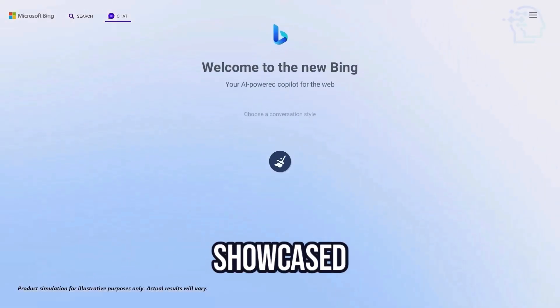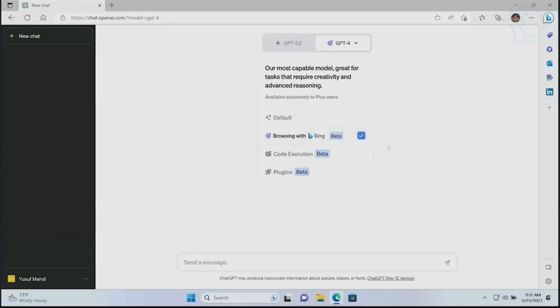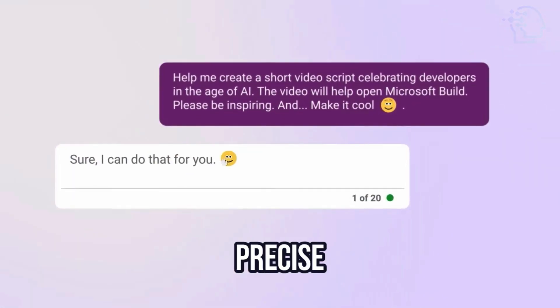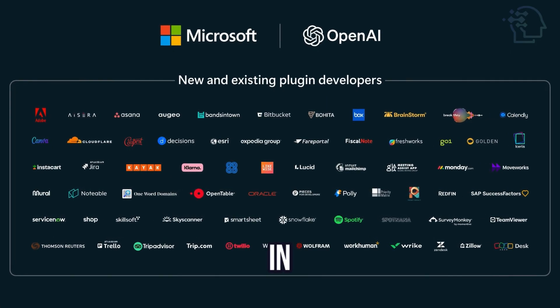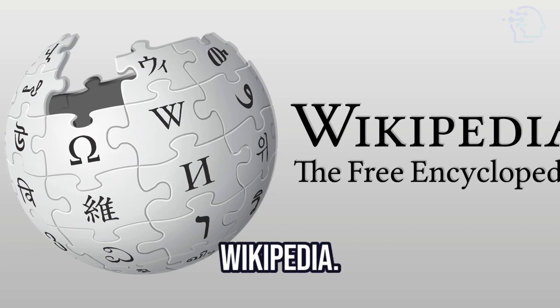Microsoft Build Conference showcased several exciting AI-powered features and tools, including the integration of Bing into ChatGPT, empowering it with up-to-date information and precise answers. Bing's search prowess is also utilized in plugins for trivia, travel, weather, Spotify, Netflix, and Wikipedia.